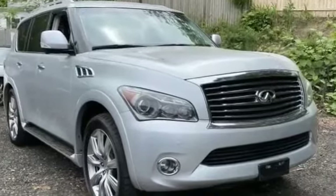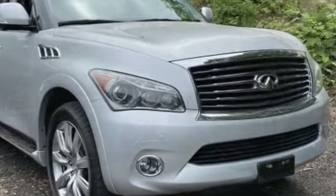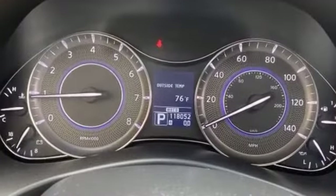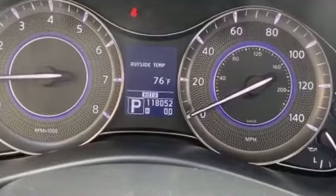2011 Infiniti QX56. This SUV offers space as well as power and performance. Experience the difference with these exceptional built-in comfort and convenience features.